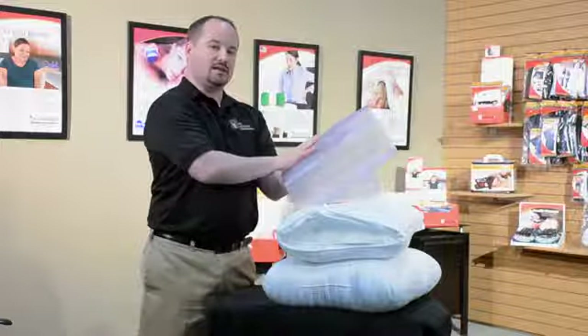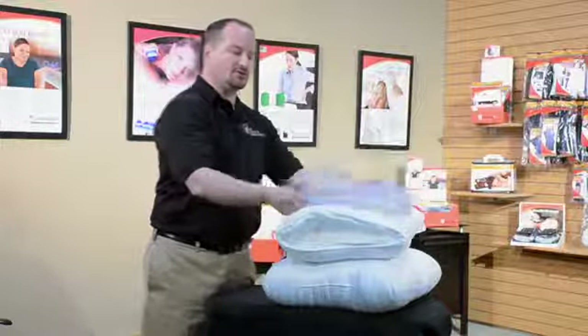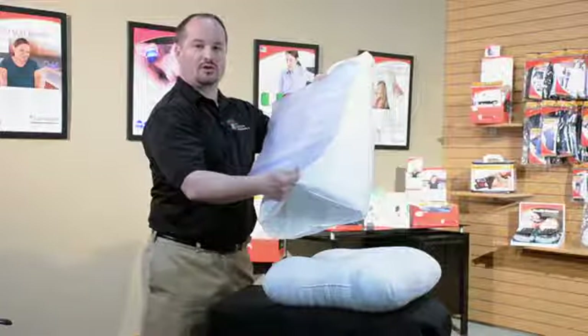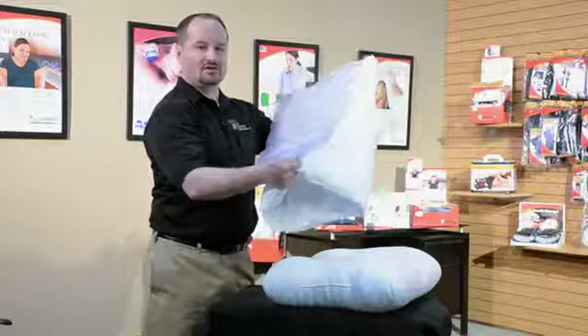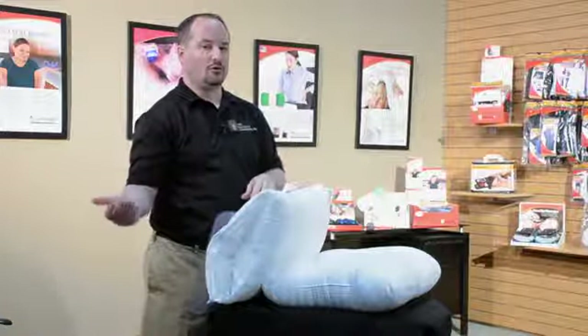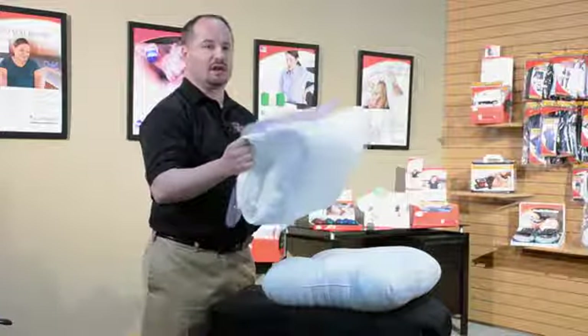You can use the water bladder by itself to make it comfortable for the patient, or you can insert it into the pillow to provide all the support you need under your neck if you need that extra support. So in summary, you can have a support pillow, a memory foam accommodation pillow, or a pillow that provides both support and accommodation.